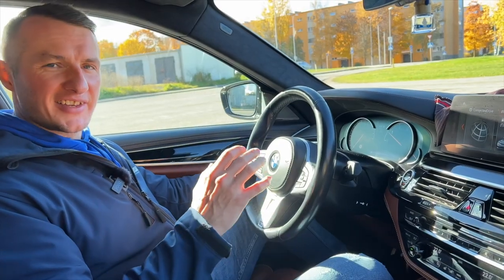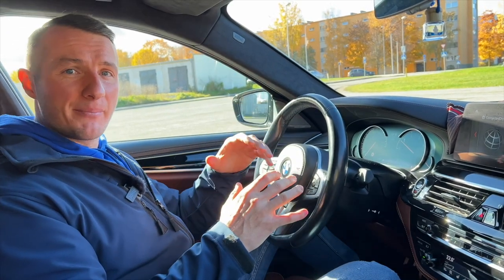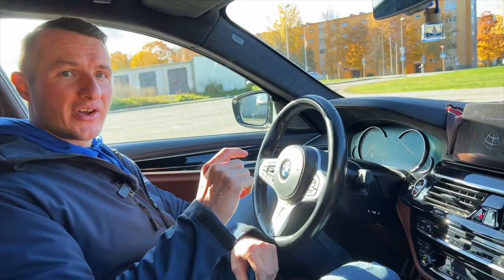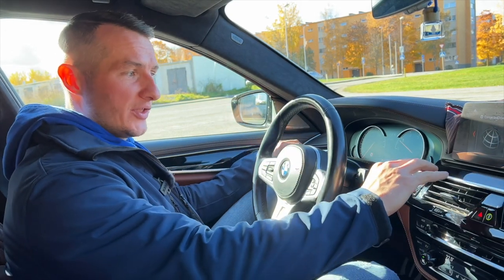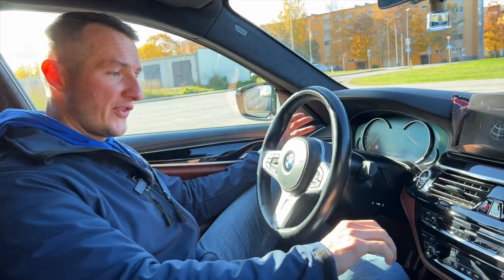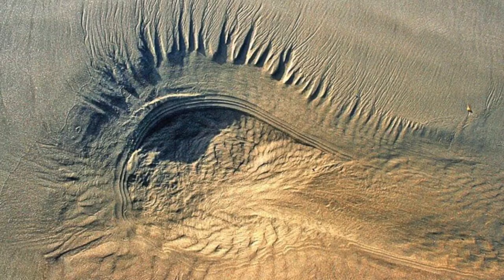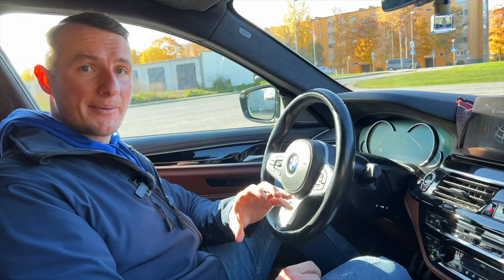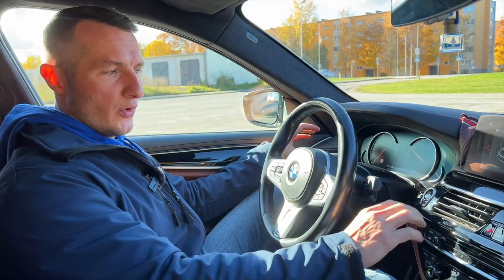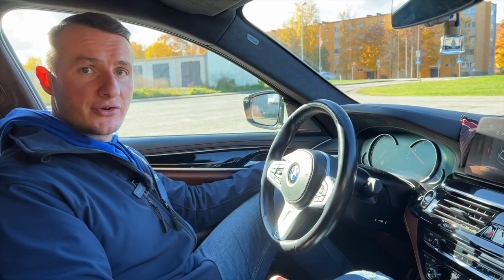That switch — hidden on some BMWs and physical on older cars — does not regulate the overall temperature of the car. The main temperature is still regulated by the temperature knobs. That switch regulates only the middle zone: the air that is blowing to your face. During winter time, if you set the temperature to 26 degrees Celsius, it gets quite hot and your eyes will get dry. That's why you can separately regulate the temperature blowing to your face, so your eyes won't get as dry.